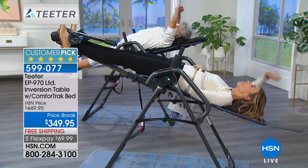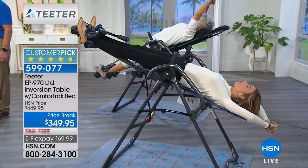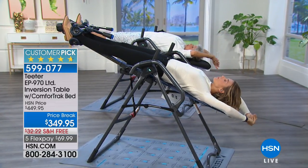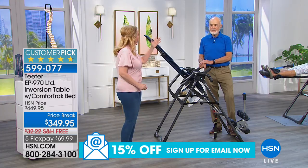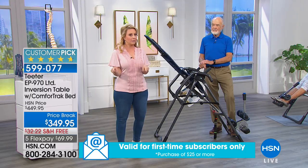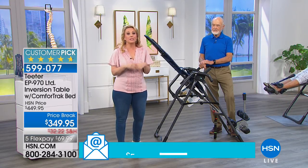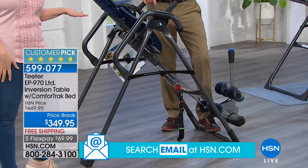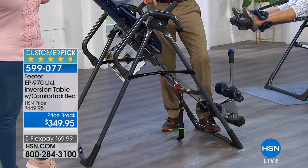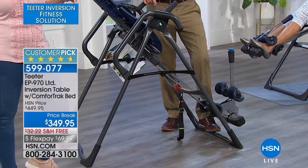In this hour, even if you already own an inversion table, you're going to learn about all the benefits and hear testimonials. There's another table on hsn.com — about a $10 difference — but don't buy that one. This one is a way better deal. It has four major upgrades for about the same price, within $10 of the other one. As a shopper, I really want you to buy this one.